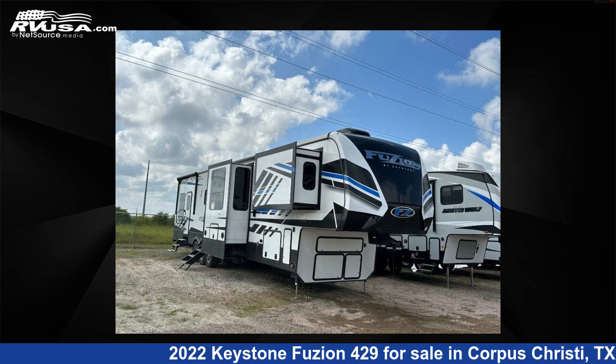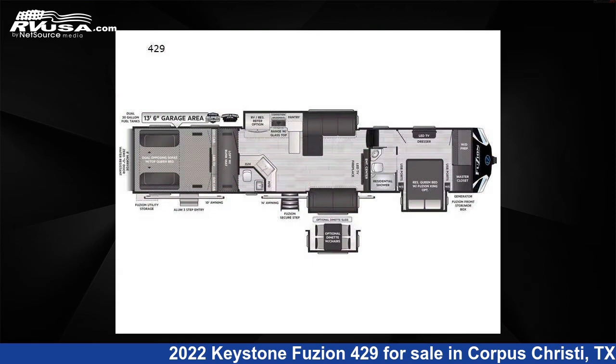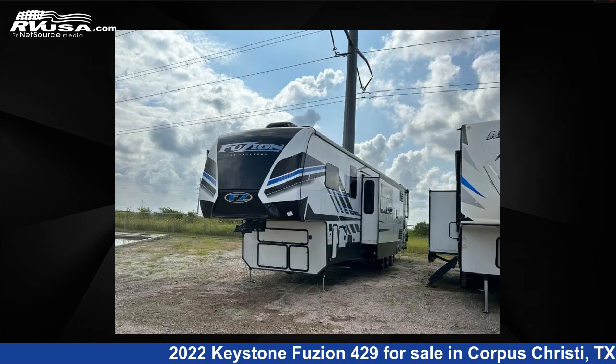This 2022 Keystone Fuzion 429 is a toy hauler RV. It is located in Corpus Christi, Texas, 78380, and is offered for sale by Optimum RV, Corpus Christi.